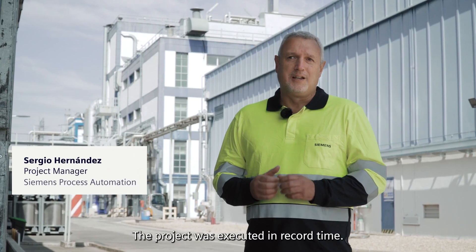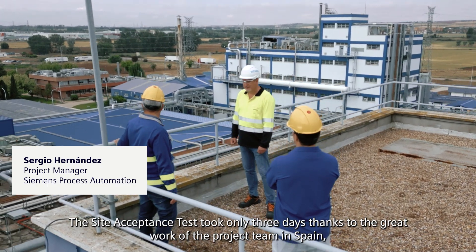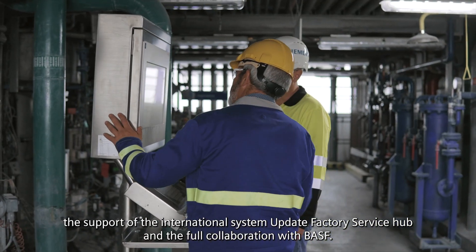The project was executed in record time. The site acceptance test took only three days thanks to the great work of the project team in Spain, the support of the International System Update Factory Service Hub, and the full collaboration with BISF.